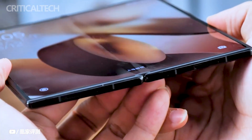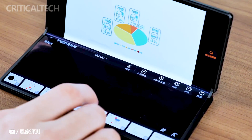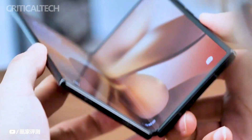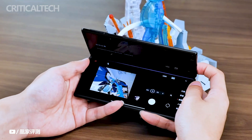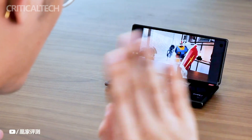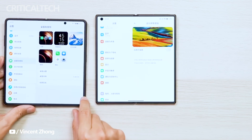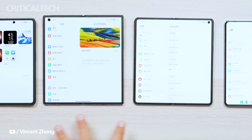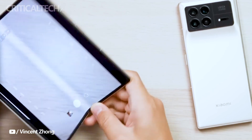Beyond the innovative hinge, the Xiaomi Mix Fold 3 boasts a host of impressive specifications. Both its internal and external screens feature E6 OLED displays, each tailored to deliver stunning visuals. The internal screen, measuring 8.03 inches, boasts a resolution of 1960 by 2160 pixels, complemented by support for Dolby Vision and HDR10+. These display technologies contribute to a heightened and immersive viewing experience.